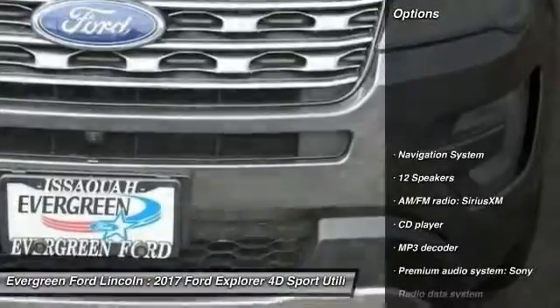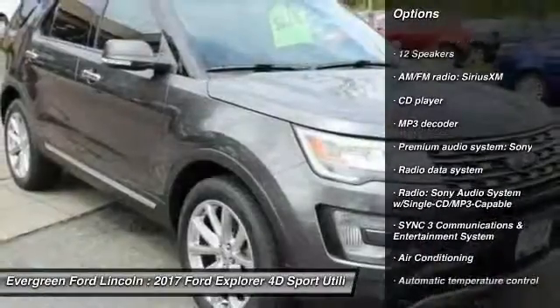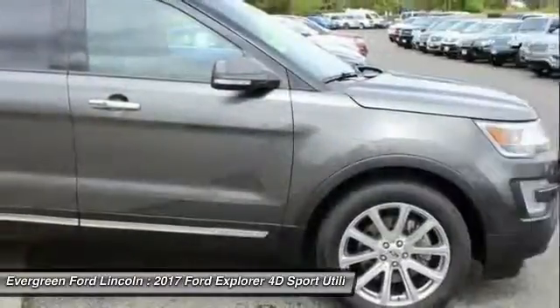Here are some of this vehicle's great options: power passenger seat, traction control, navigation system, air conditioning, dual airbags, power steering.